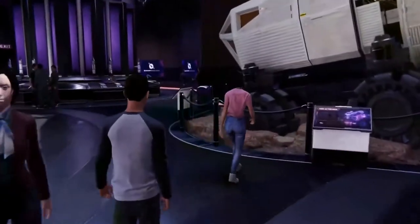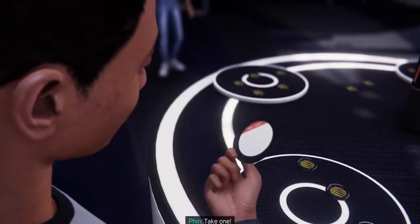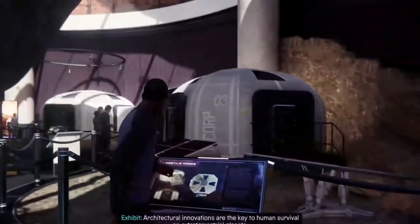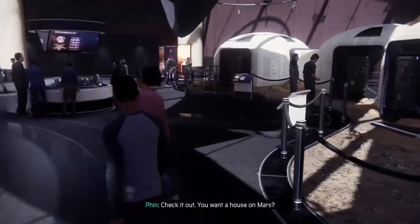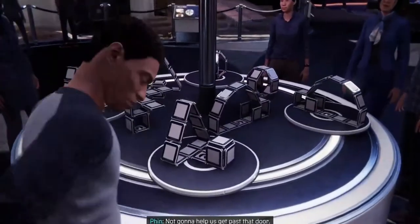Shut up. Oh! Hey, look. Solar mirrors. And sticky on the back. Perfect for tricking a light-sensitive lock. Take one. Now we need something we could slide under the door. Something long and flat. Something that can be both? Architectural innovations are the key to human survival on extraterrestrial planets. This model home would protect human inhabitants from the low temperatures on Mars. You want a house on Mars? Sure. If I could bring my mics, audio setup, sampler. They won't let you take all that. They will if they want good music on Mars. Not gonna help us get past that door.